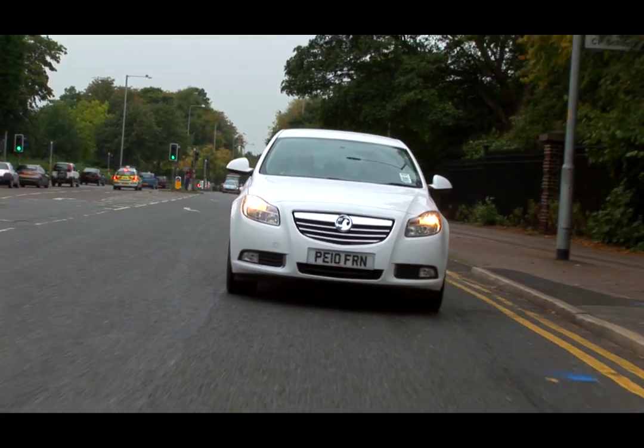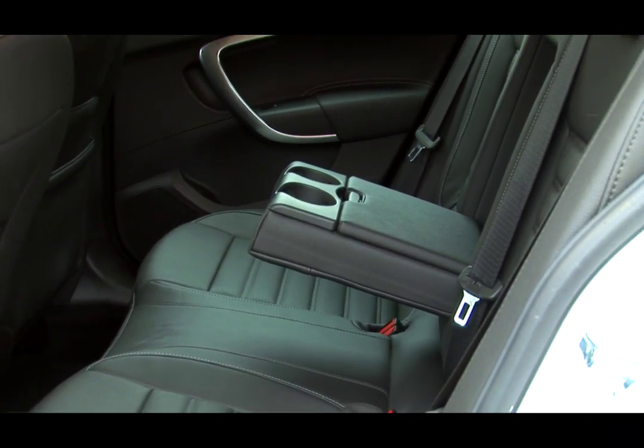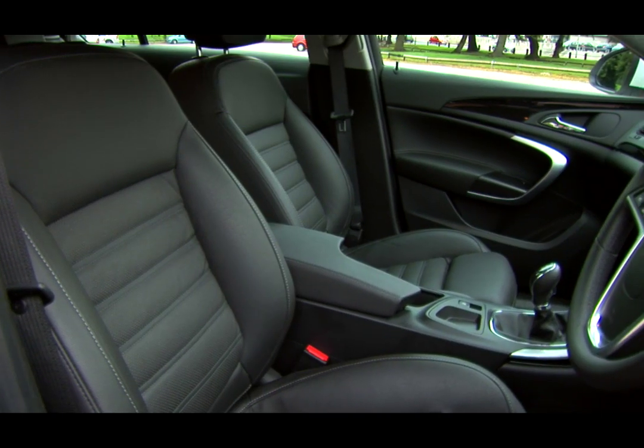Something the Vectra did very well was provide a great ride, and it's the same story in the Insignia — it's a very comfortable car to drive, and it should make for a great cruiser on the motorway as well. There's decent room for five in the Insignia, although the sloping roof really cuts down on headroom in hatch versions.